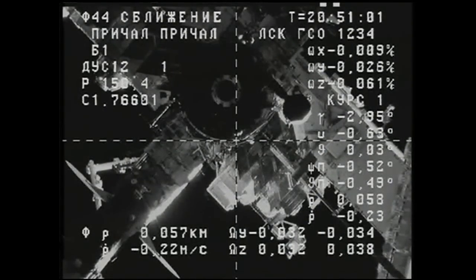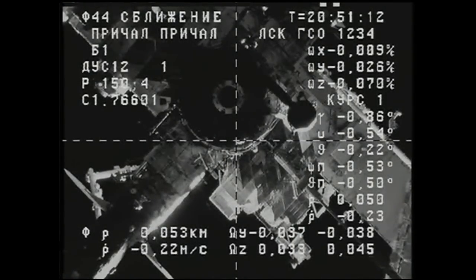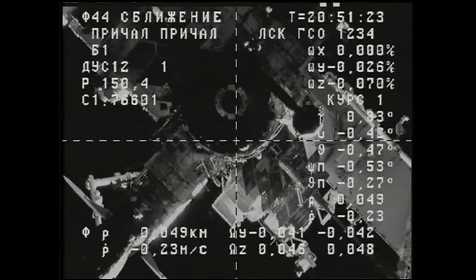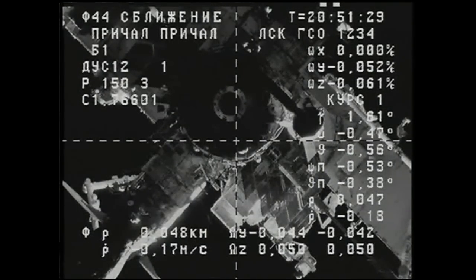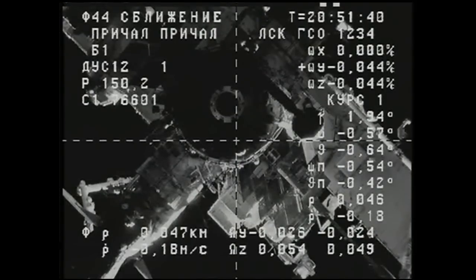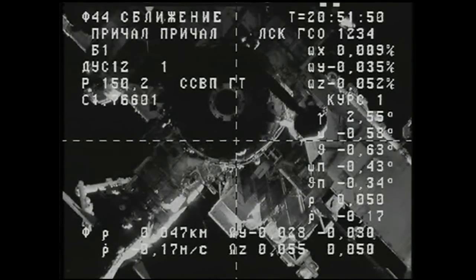Continue final approach monitoring, Yuri. Passing through the 50-meter mark. The range rate is 0.17. Everything going very well, with some 45 meters separating the two vehicles.